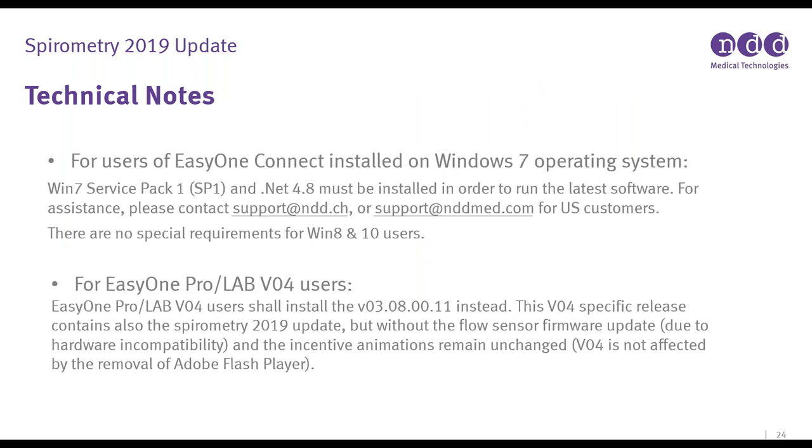Some technical notes: for users still on a Windows 7 operating system who have issues, please reach out to international or US support, as a service pack may need to be installed. Windows 8 and 10 users have no special requirements. For EasyOne Pro and ProLab V4 users, there are two different updates on our website — one for V4 and one for the newer V5. V4 users can absolutely update to the 2019 standard; your animations will be unchanged and you won't get the flow sensor update, but you are still eligible. Pay attention to your serial number when downloading to ensure you get the correct update.